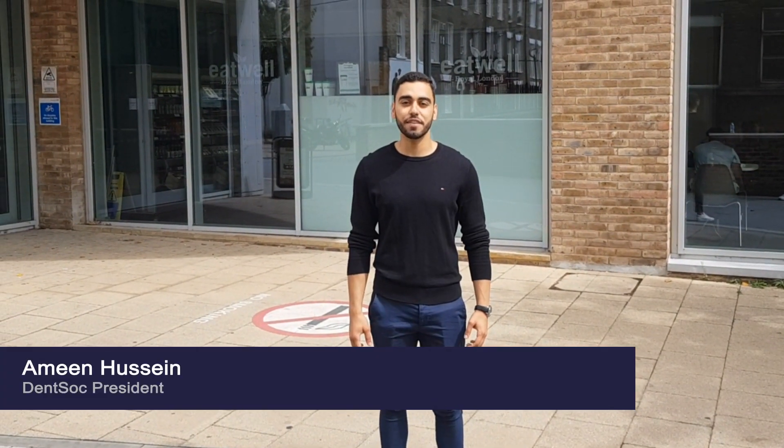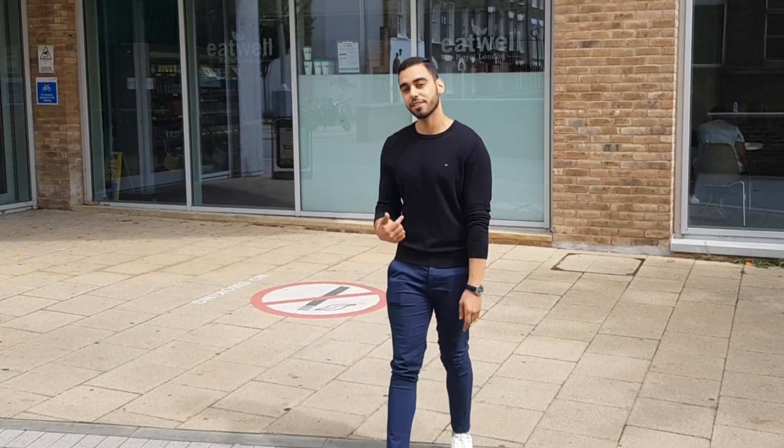Hi, I'm Amin and I'm here to give you guys a tour of our amazing Dental Institute, Barts and the London. Come, let's go check it out.